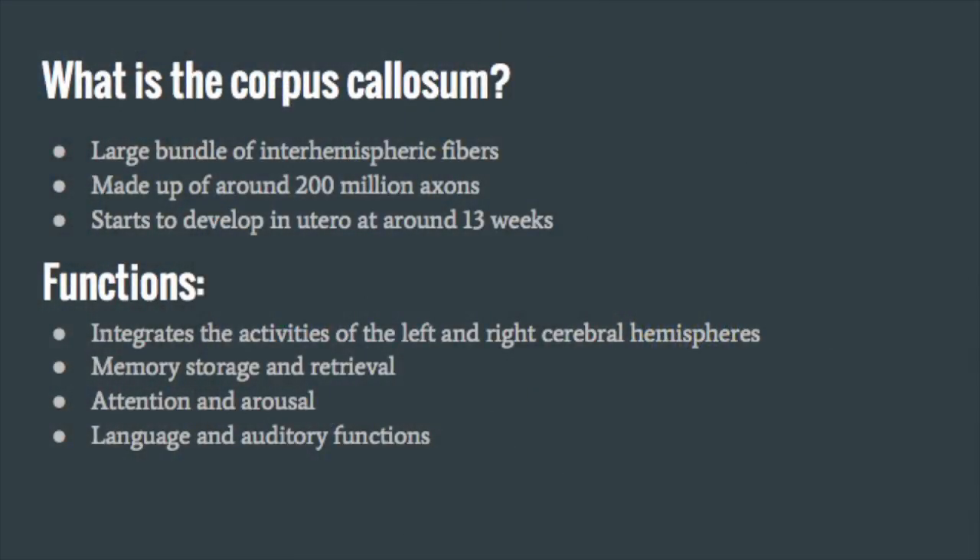The corpus callosum is the largest bundle of interhemispheric fibers in the brain, made up of around 200 million axons. It starts to develop at around 13 weeks in utero with the guidance of glial populations. The corpus callosum connects the left and right hemispheres, integrating each hemisphere's activities. It plays a part in memory storage and retrieval, attention and arousal, and language and auditory function.